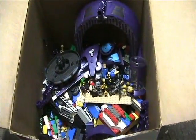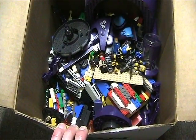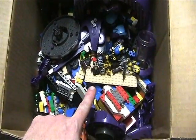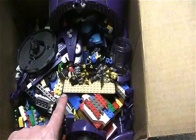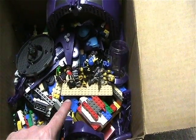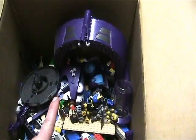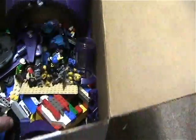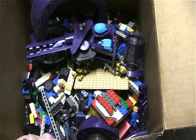I know there was some Halo, I know there was a police set. I dumped it all out and got a headache because there was just way too much. So I grabbed some of the figures I seen — there's a cowboy, a couple policemen, a construction worker, and quite a few Halo figures. And I think this big purple set here is from Halo, like a big gun — I think it's mostly put together.